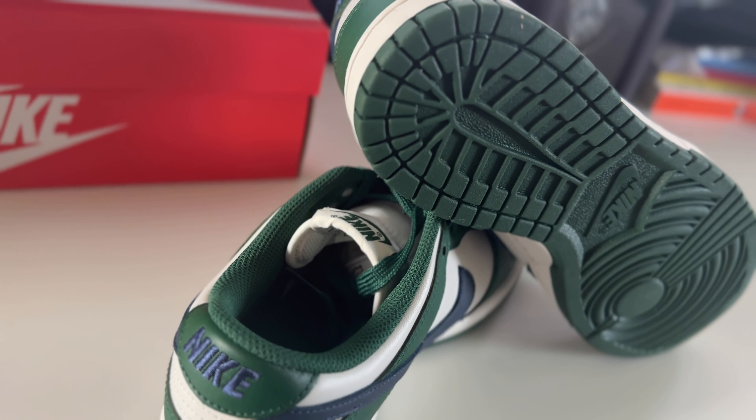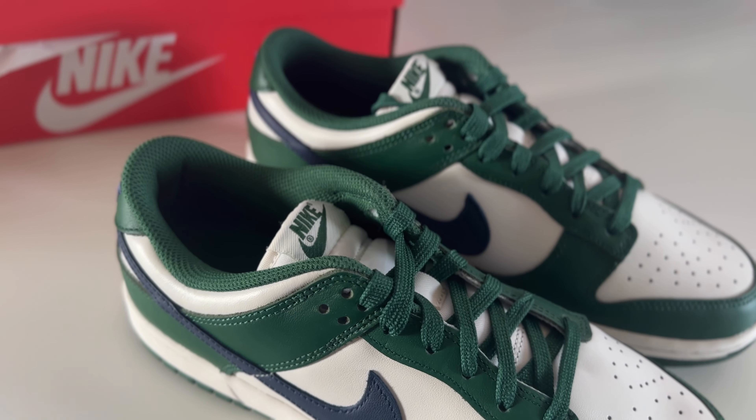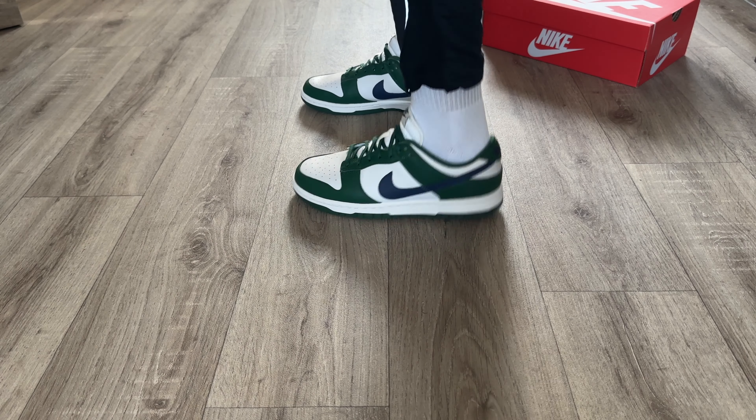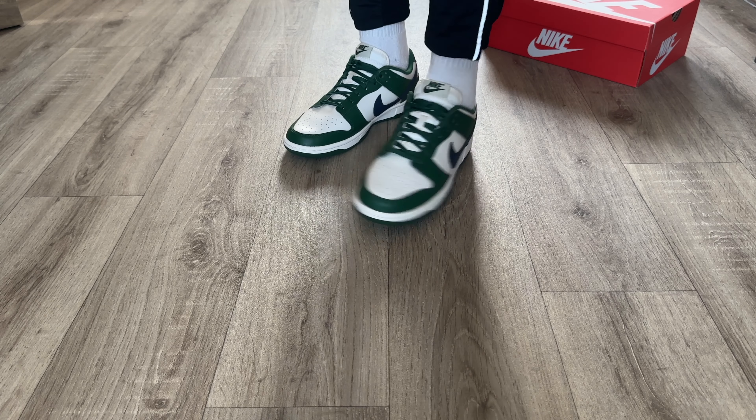When it comes to sizing, these were a women's exclusive release, so sizing only goes up to a UK 9.5. I grabbed my normal size and they fit absolutely perfect. I always recommend going true to size — if you're usually a UK 8, go for a UK 8. They'll fit really really well. Here they are on feet — pretty nice, very comfortable, loads of room inside.